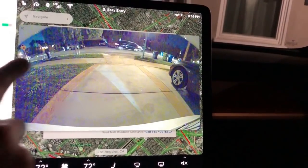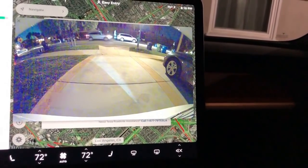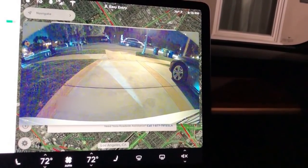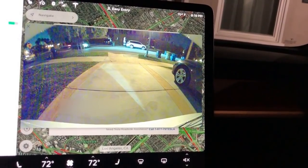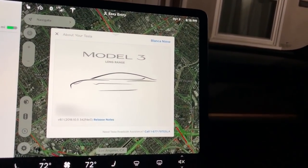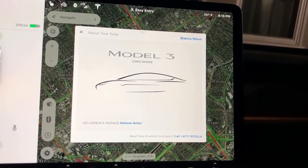That looks a little different — a little bit like a wider screen, so that seems to be new. Go back to my last video where I turned that on and you'll see the backup camera looks a little different. I'm going to play around with this and also check out autopilot to see if any changes were made there.